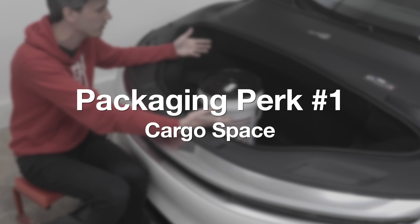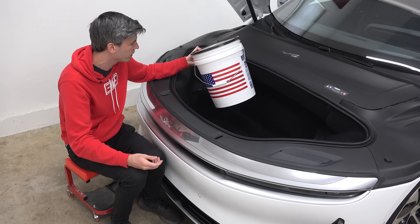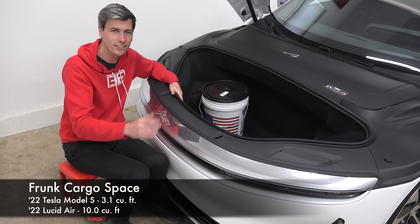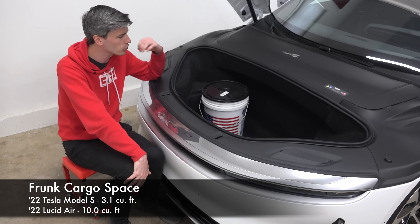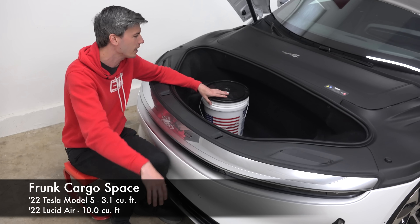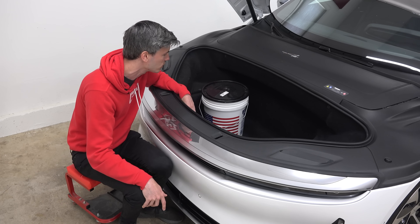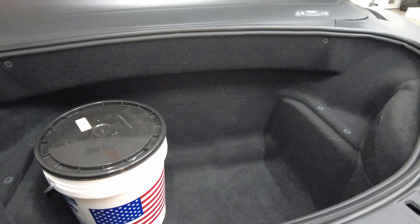Looking here at this front trunk — to give you an idea of how good of a job they did — this is a five gallon bucket. You could fit several of these in here. Comparing this to the Tesla Model S, that is a car which has extraordinarily good packaging. Tesla does an extremely good job at packaging, and yet this is just a leap ahead of that. This is over three times the volume of the front trunk in the current generation Tesla Model S. It is an extraordinary effort to have this much space up front.